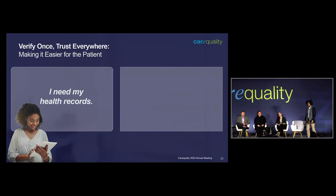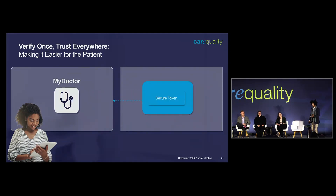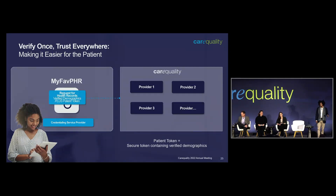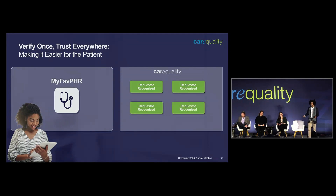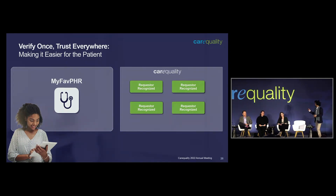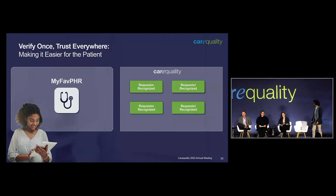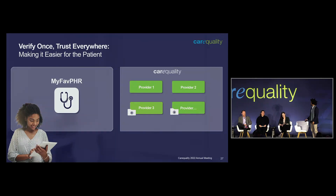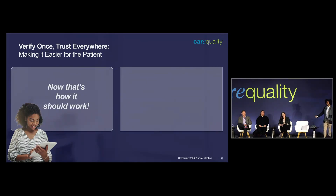From a CareQuality perspective, what we could do is try to improve trust by having that patient go through a credentialing service provider — a CSP — identify themselves. A token is sent from the CSP back to the app the patient is using. They send along the request for records along with that secure token. And because CareQuality is a trust framework, and they have the token and are only using verified demographics, we should turn those reds to green — all the medical records are received.